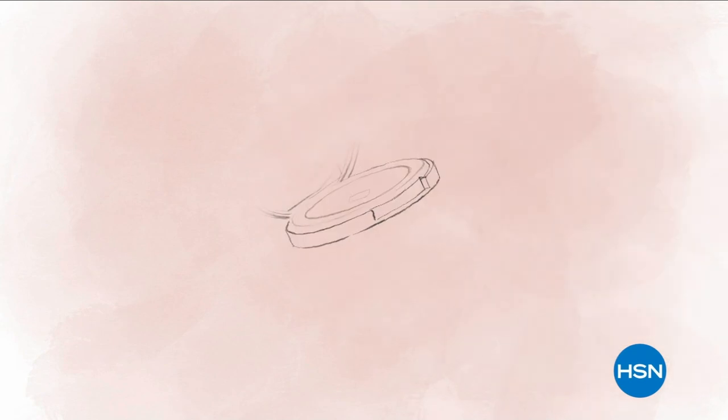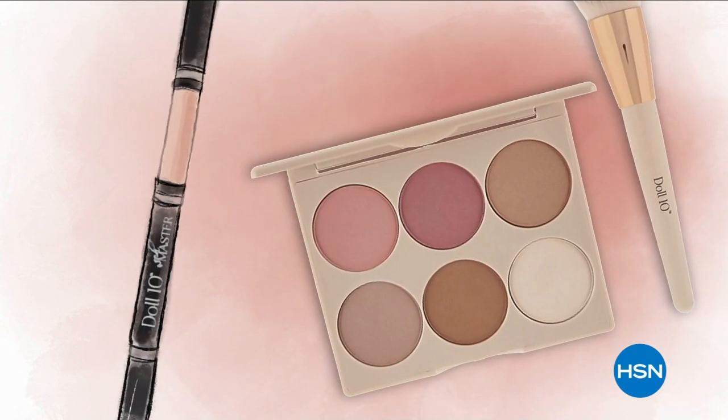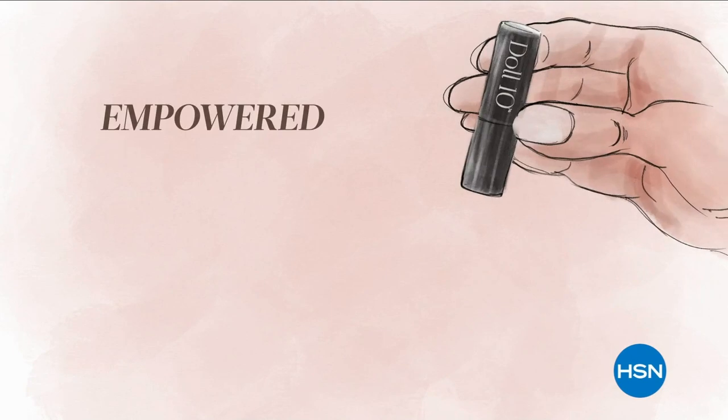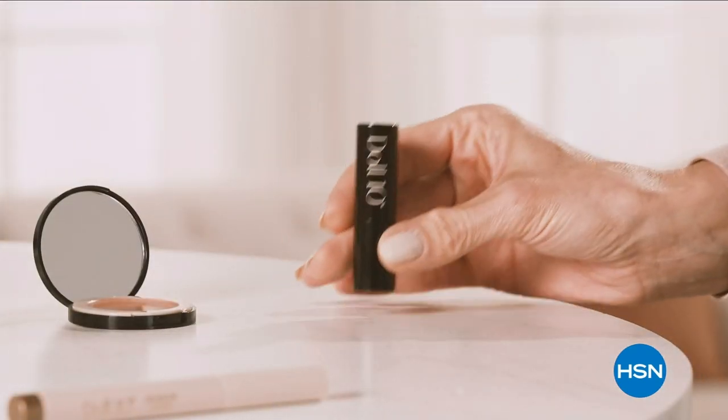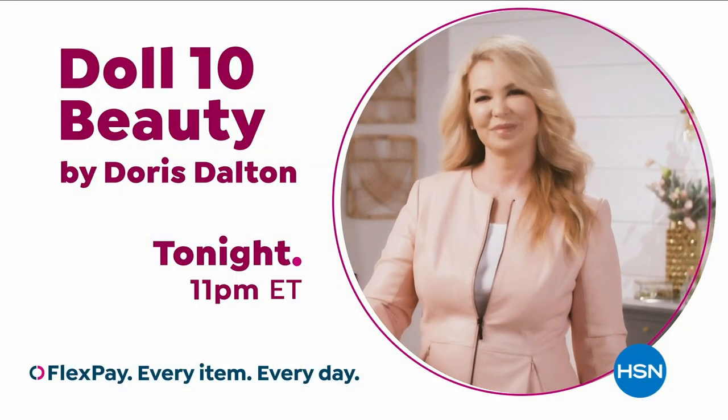At Doll 10 Beauty, we believe in the confidence that lies within you. Every woman deserves to feel empowered, unstoppable, and unapologetically beautiful. Give me 10 minutes, and I'll change the way you see yourself.